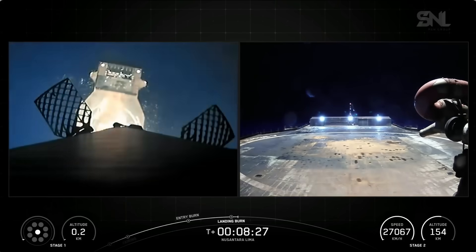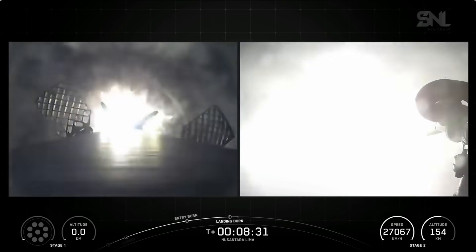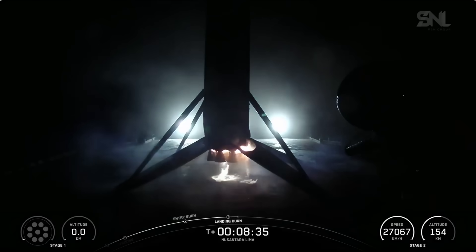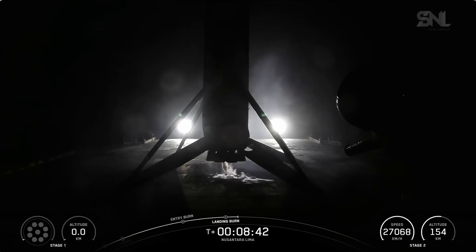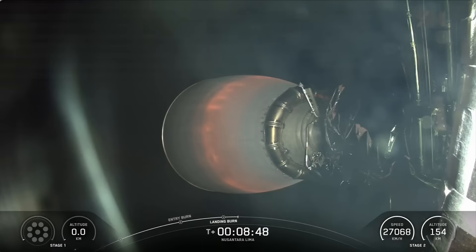Stage 1 landing legs deploy. Nominal parking orbit insertion. Falcon 9 has landed on the Shortfall of Gravitash drone ship. Just as it was touching down, we also had confirmation that Stage 2 is in the correct orbit.